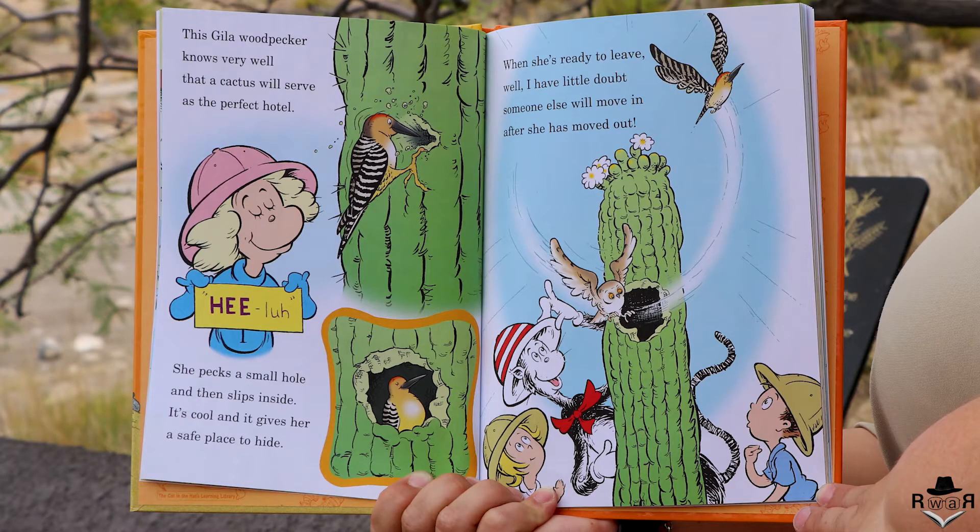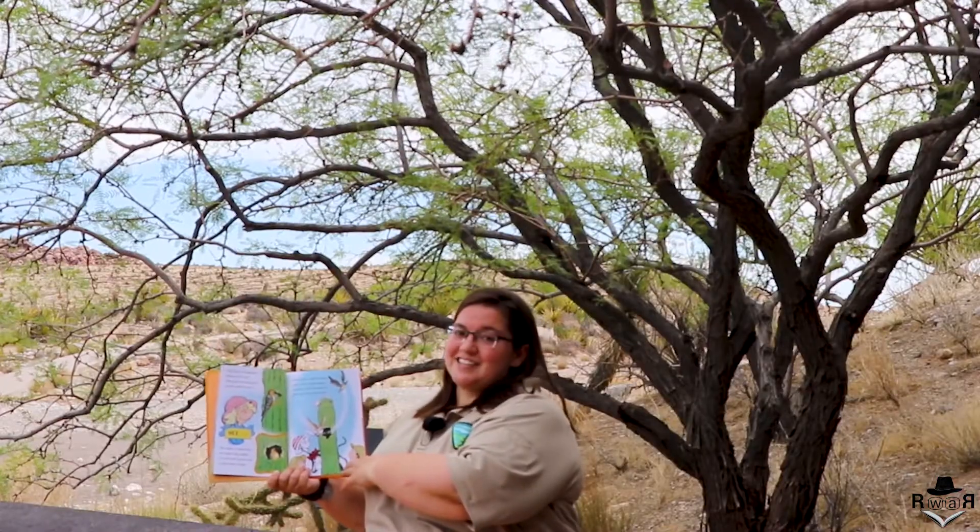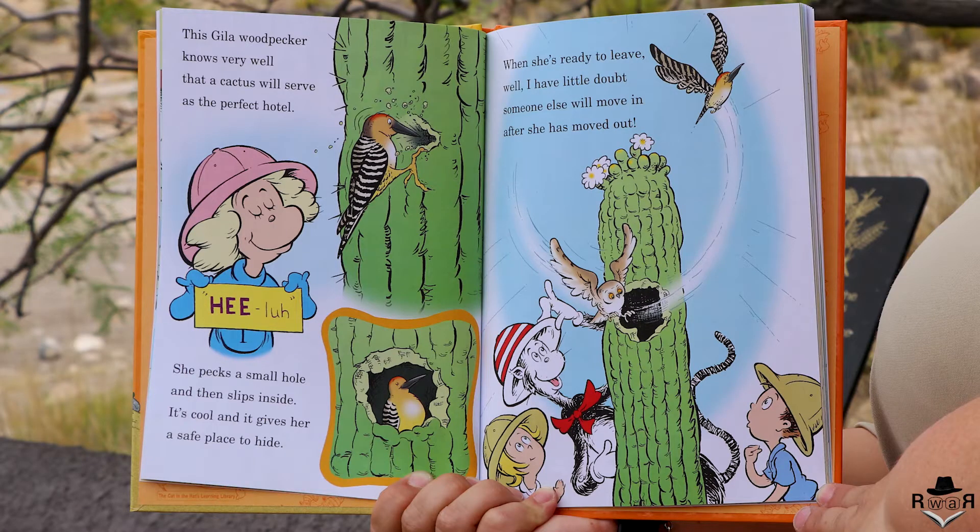This Gila woodpecker knows very well that a cactus will serve as the perfect hotel. She pecks a small hole and then slips inside. It's cool and it gives her a safe place to hide. When she's ready to leave, someone else will move in after she has moved out.